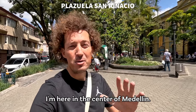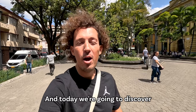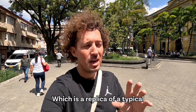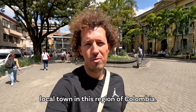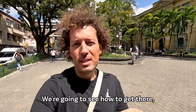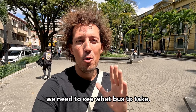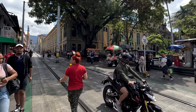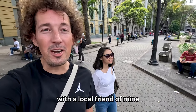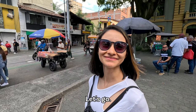Hello guys and welcome to Medellin, Colombia. I'm here in the center of Medellin, and today we're going to discover Pueblito Paisa, which is a replica of a typical local town in this region of Colombia. We're going to see how to get there and what's there to do. But first, we need to see what bus to take. Today I'm exploring with a local friend of mine, Mayra. Where are we going, Mayra? Pueblito Paisa. Let's go.